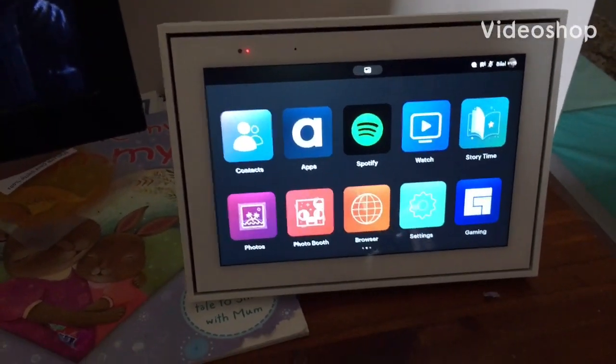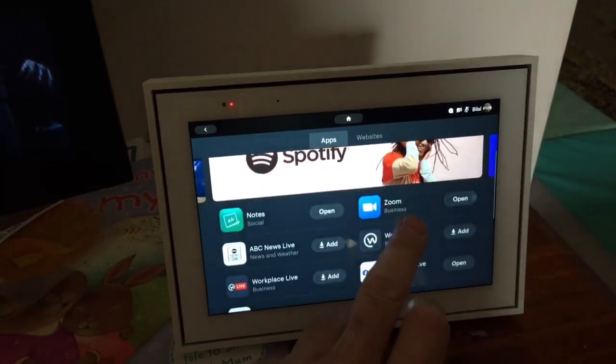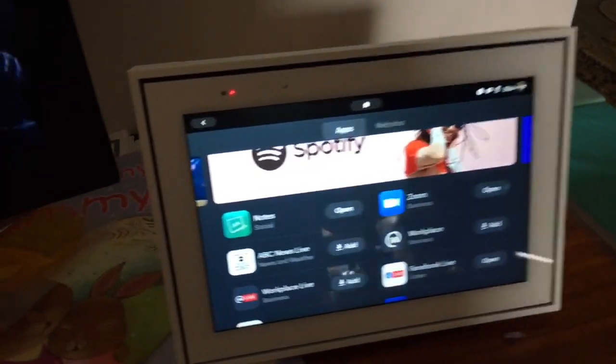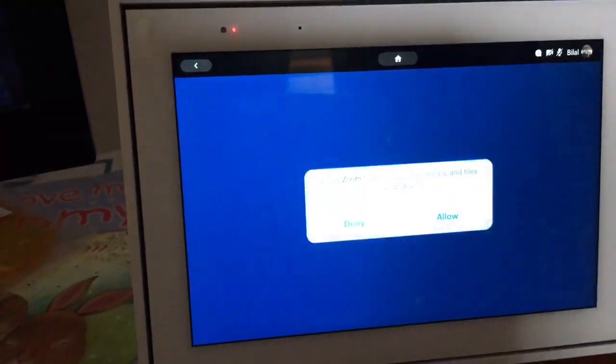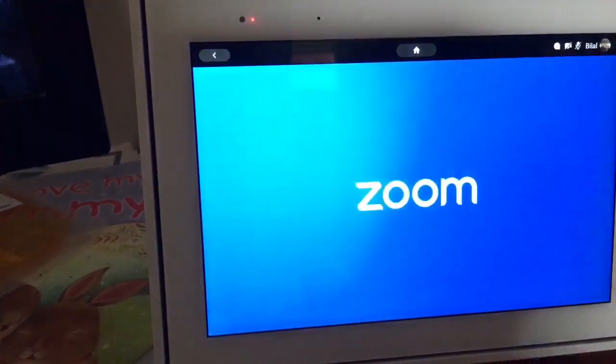Zoom is now available on the Facebook Portal. I've just installed it — let's open it and allow access for video, audio, and photos.